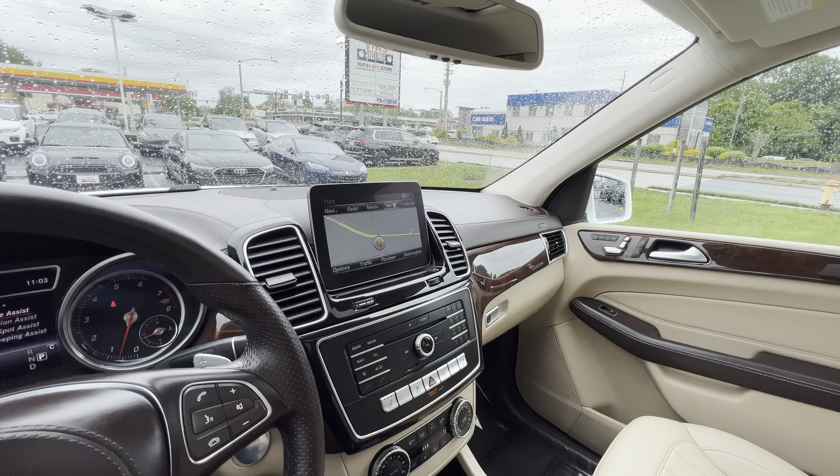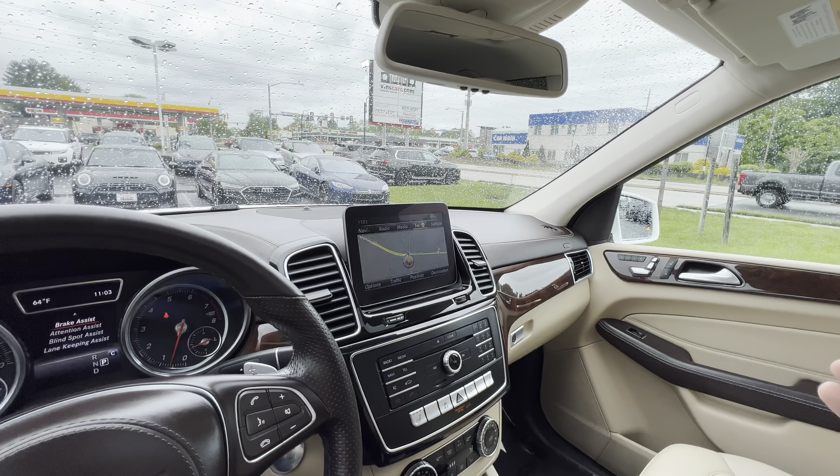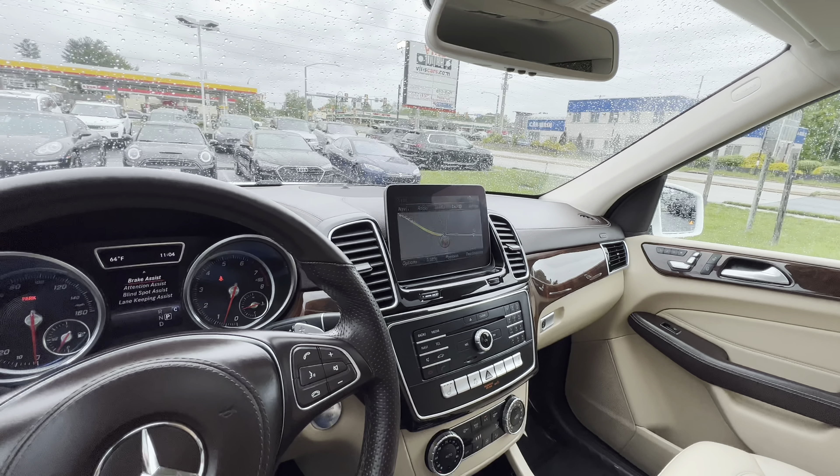Definitely drives very nice. You're nice and up high, very smooth ride. So if you guys want to learn more about it or would like to set up a test drive, give us a call at 703-662-9444.